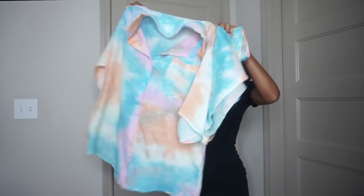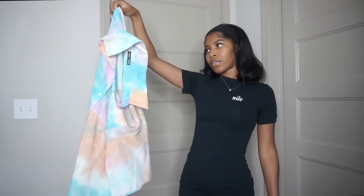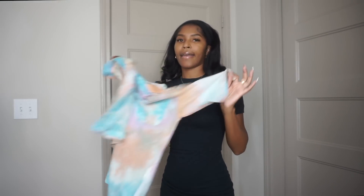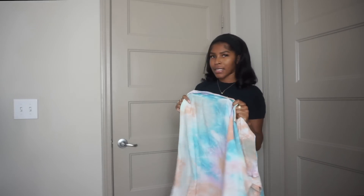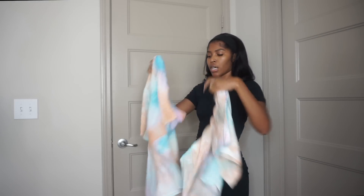There are so many ways you can wear button-up shirts these days, so this is definitely a transitional piece you can wear a bunch of different ways. The material is like a thin linen — it's not see-through but it's a little sheer. I feel like if you wear black undergarments under this you won't be able to see through it.